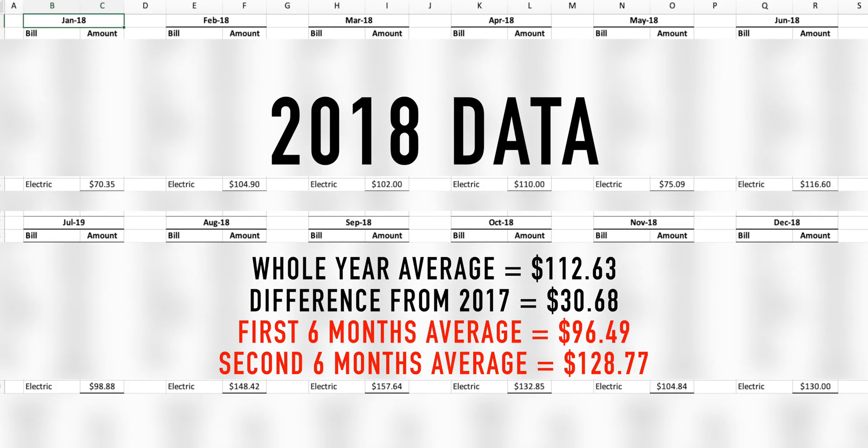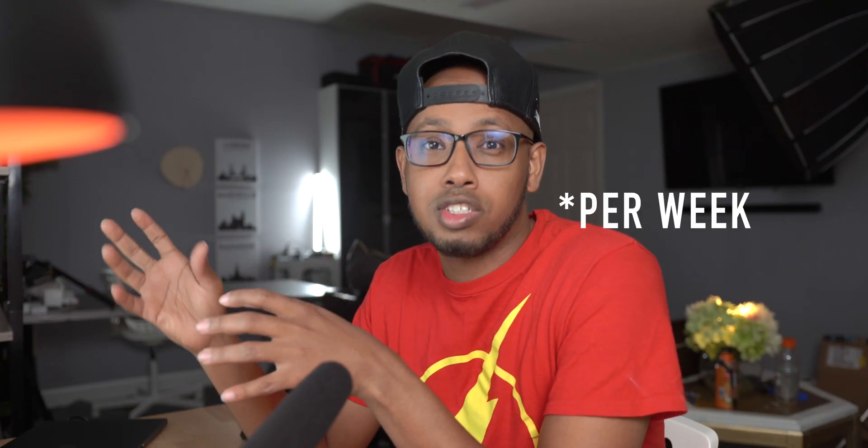On weekends I charge again if we need to run a lot of errands, but if we're staying in our side of town I don't charge that much. The difference between the first and second halves of 2018 is $32.28, which seems about right. I had budgeted $40 a month extra for the car, so I actually came in under budget with about $8 of cushion.